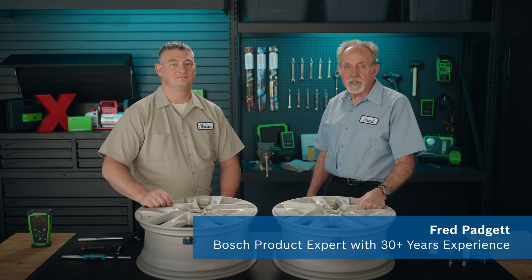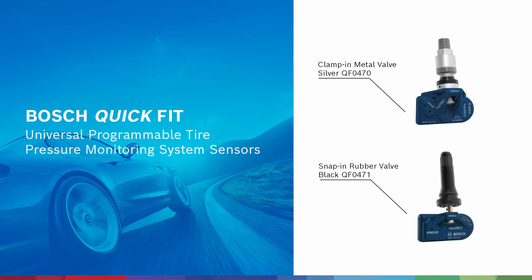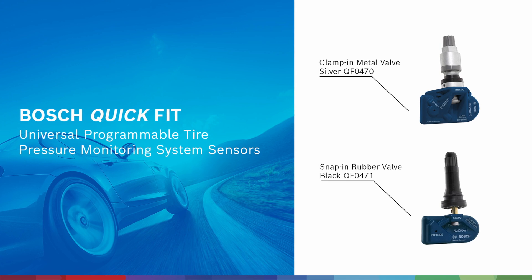Hi, Fred from Bosch here, and I'm joined by technical expert Brian Smith, who's here to help me introduce the Bosch line of quick fit tire pressure monitoring sensors, or TPMS. The Bosch automotive aftermarket now offers a line of universal TPMS sensors with vehicle coverage of over 90% of domestic, Asian, and European vehicles with just two part numbers.